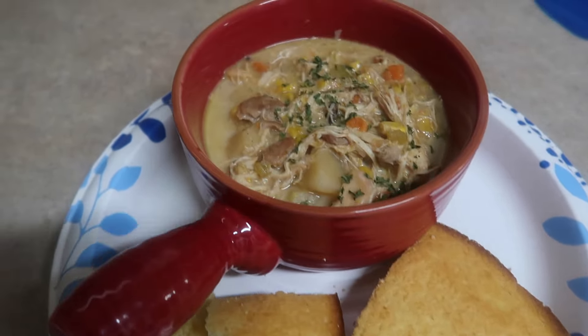Chicken corn chowder is done. It made a massive amount — I have it set for about 10 servings, but depending on how big your servings are, you can adjust it to fit whatever macros you need. I have one and a half pieces of cornbread here, and the whole bowl with cornbread is 364 calories, 33 grams of protein, 37 carbs, and 12 fat. You could top it with some cheese and bacon bits, load it up however you want — it's absolutely delicious and leftovers are even better.